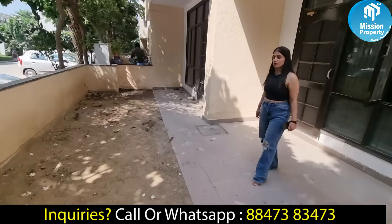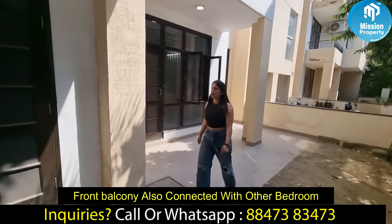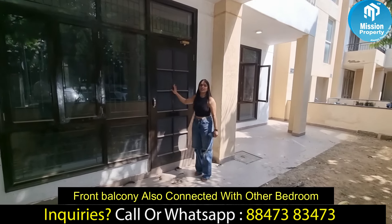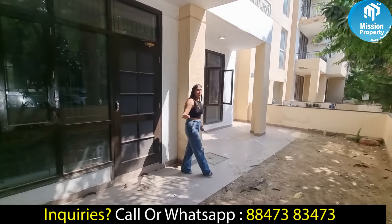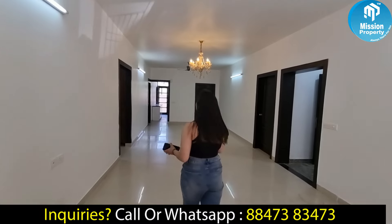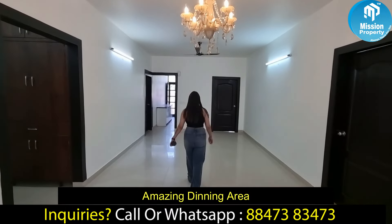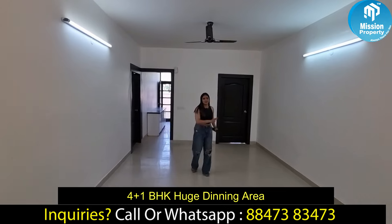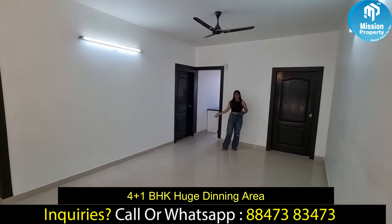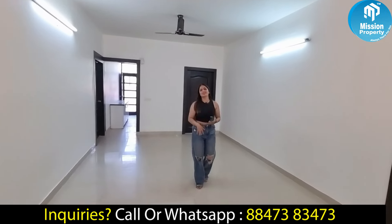You can see the greenery and parking in front of you. The balcony is attached to our third bedroom. So now we are going back to our living area. If we talk about the dining area, we can set up our dining area here. So this was the living and dining area. Now we are going to talk about our kitchen.